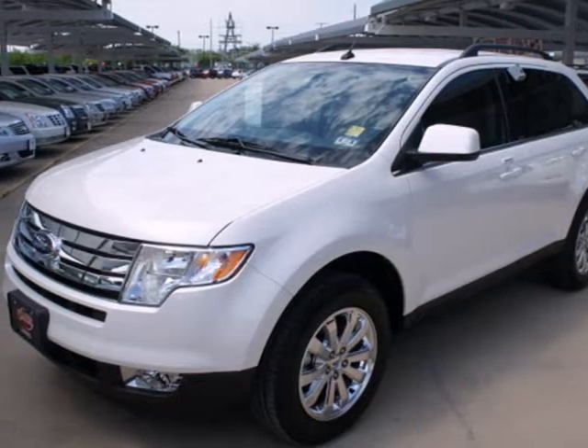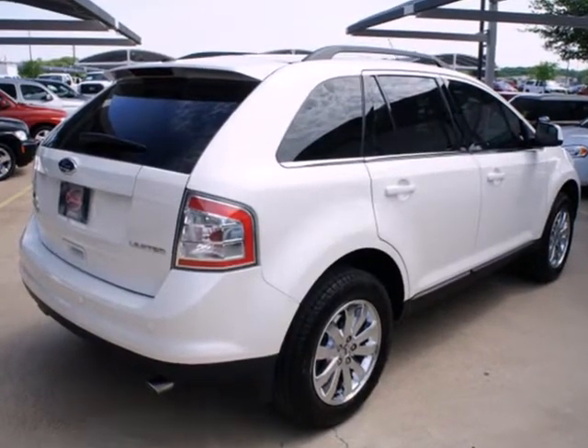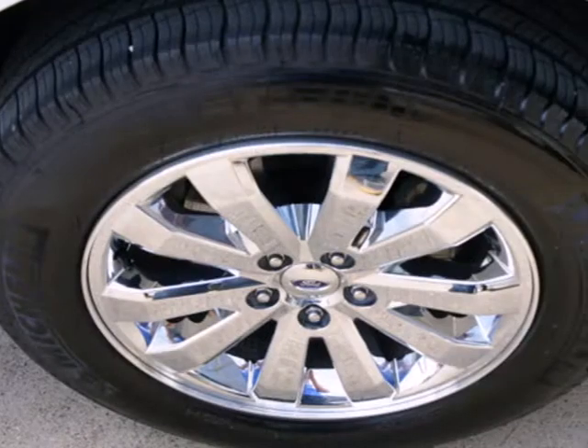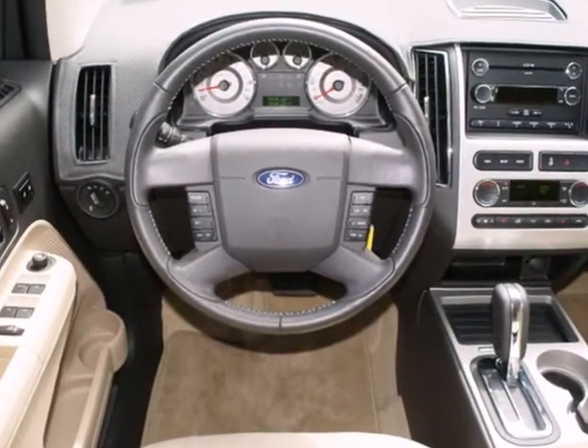It's a 2010 Ford Edge. Standard amenities on the roomy and refined Edge include a chrome grille, intermittent rear wiper, tilt and telescopic steering wheel, speed-sensitive volume control, and Ford's exclusive post-collision safety system.